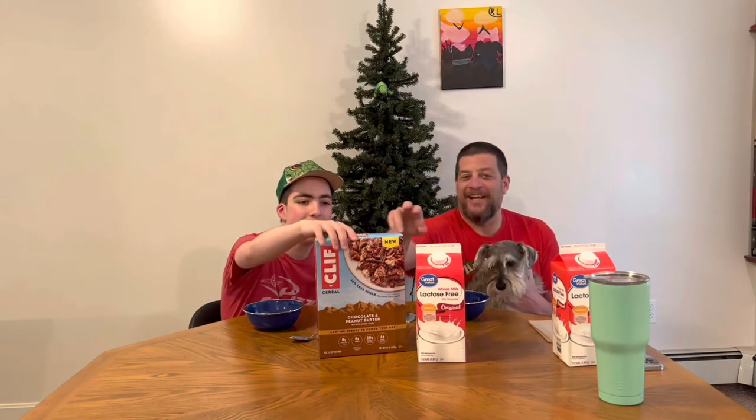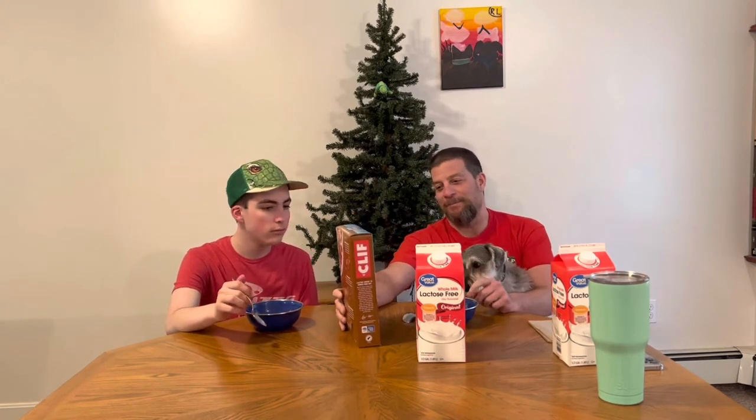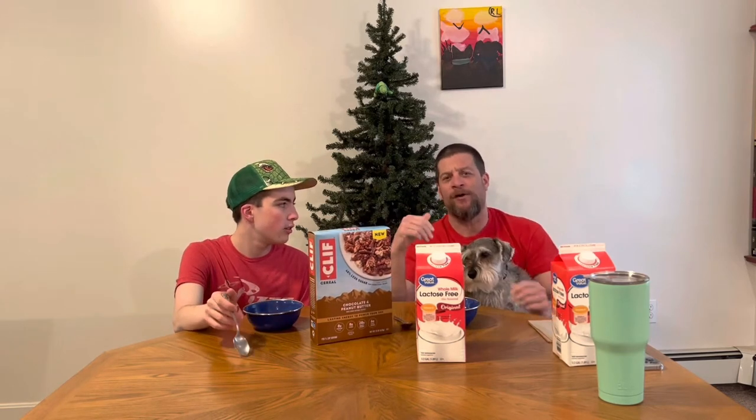It says 'new' on the box, but apparently they've been out since 2018. My friend Steve found these in the store months ago and took a picture. I thought they were new Cliff Bars, so I said buy all of them and bring them over — but when we got here they were cereal. We had three different boxes: honey peanut butter and like apple cinnamon with apple butter.